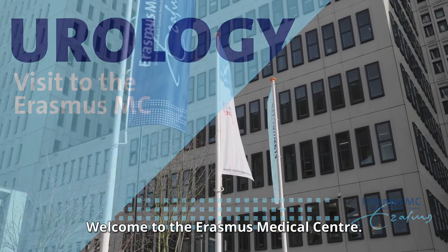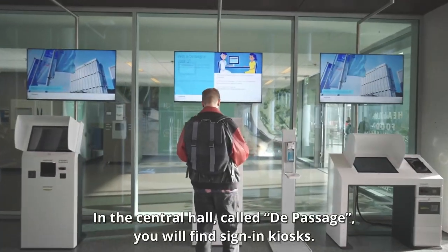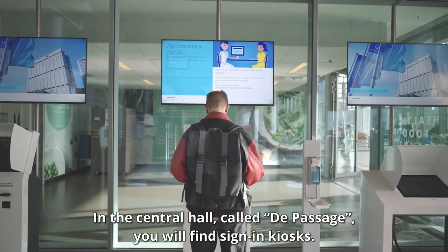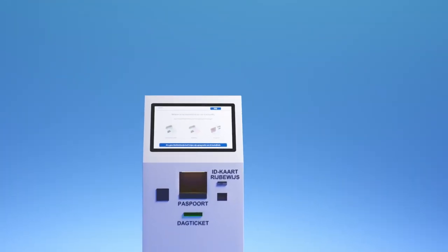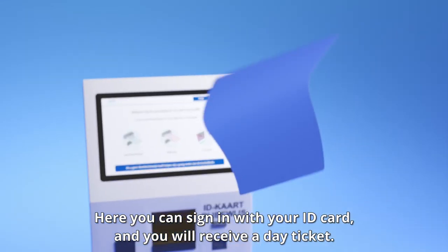Welcome to the Erasmus Medical Centre. In the central hall, called De Passage, you will find sign-in kiosks. Here you can sign in with your ID card and you will receive a day ticket.